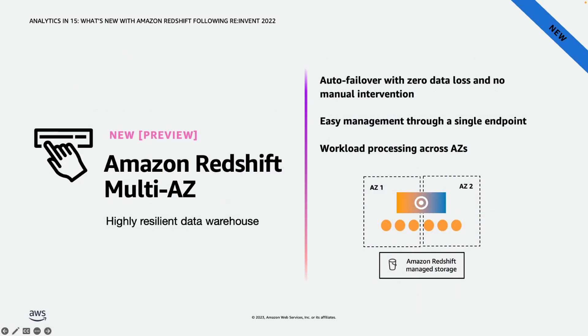Next is availability and reliability. As customers run mission-critical workloads, they want highly available architectures for their data warehouse. With cluster relocation, we already have the capability to relocate a cluster from one AZ to another during an unlikely AZ failure. But for customers that want to minimize downtime and have capacity guarantees, we introduced Amazon Redshift Multi-AZ. A Multi-AZ deployment is accessed as a single data warehouse with a single endpoint and maximizes performance by distributing workload processing across multiple AZs automatically. This feature is under preview.